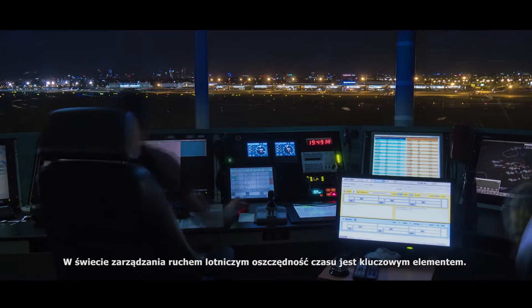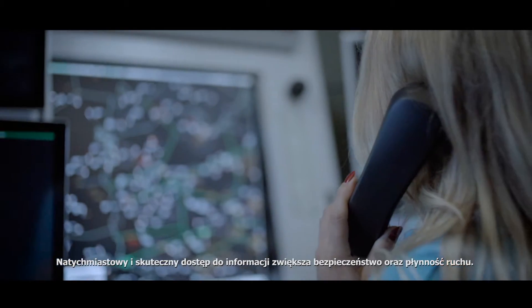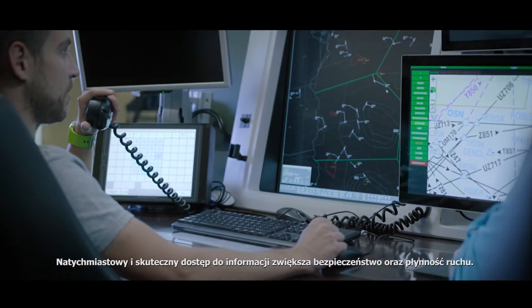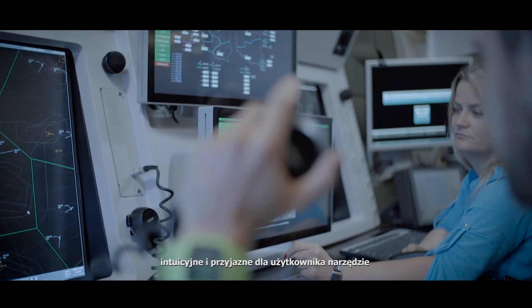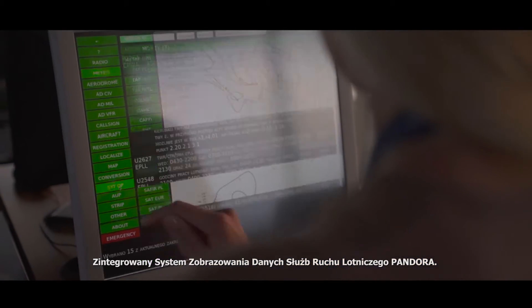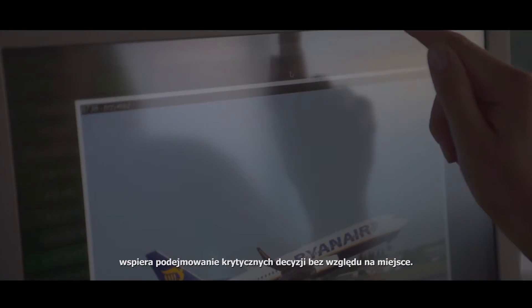In the world of air traffic management, saving time is the crucial element. Immediate and efficient access to information improves safety and traffic flow. To combine these essential elements, Polish Air Navigation Services Agency created a modern, intuitive and user-friendly tool: Integrated Air Traffic Management Display System, Pandora. This swift and convenient system supports critical decisions everywhere.